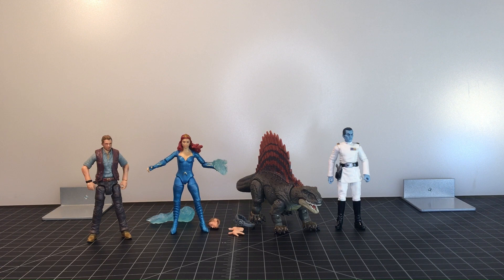All three of these can still be found in the toy aisle at your local Walmarts and Targets. Let me know what you think — do you have any of these, or will you be picking any up? Thank you for watching, please remember to like, comment, and subscribe, and I'll catch you next time. Bye!